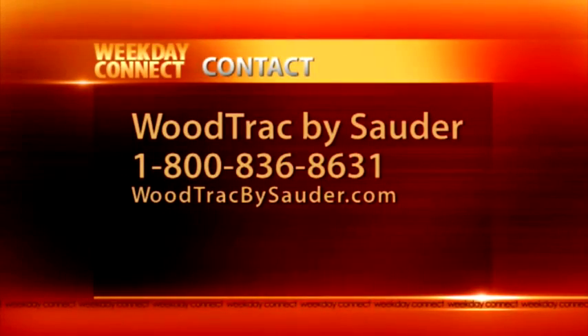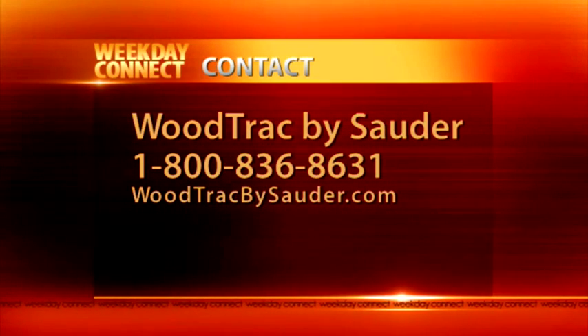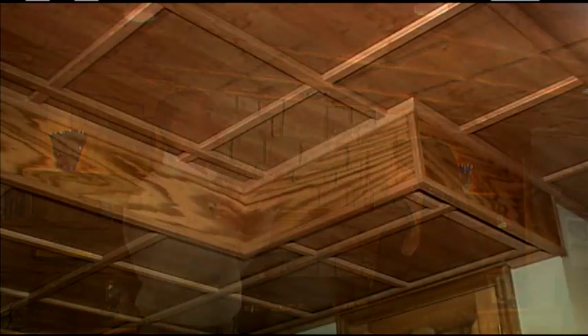WoodTrack is made by Sauder, and Sauder has a rich history of wood products, which gives homeowners peace of mind knowing they're getting quality. Sauder just had their 75th anniversary — a really well-established company probably more familiar for RTA furniture. What they do is make engineered wood look like high-end, finished, expensive wood products, giving you the look of a custom-crafted ceiling without the cost.